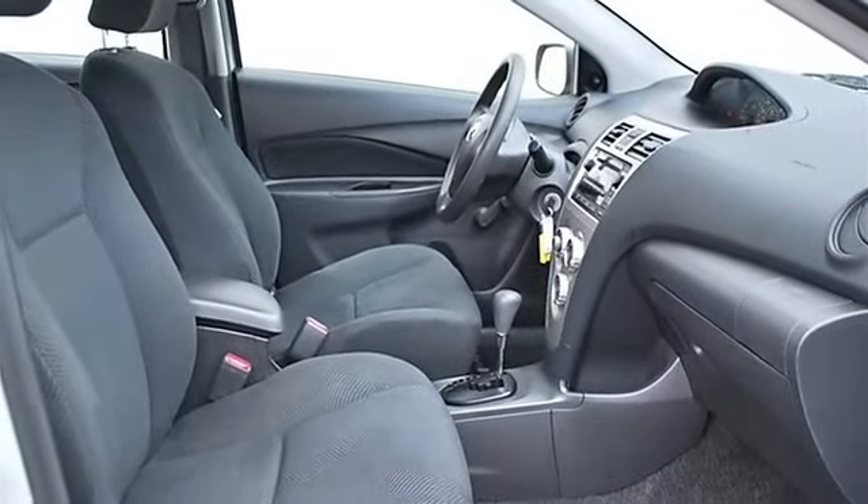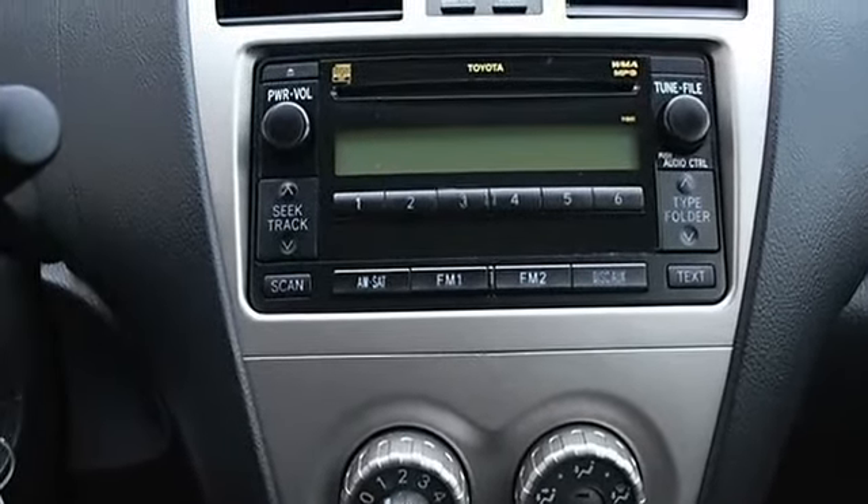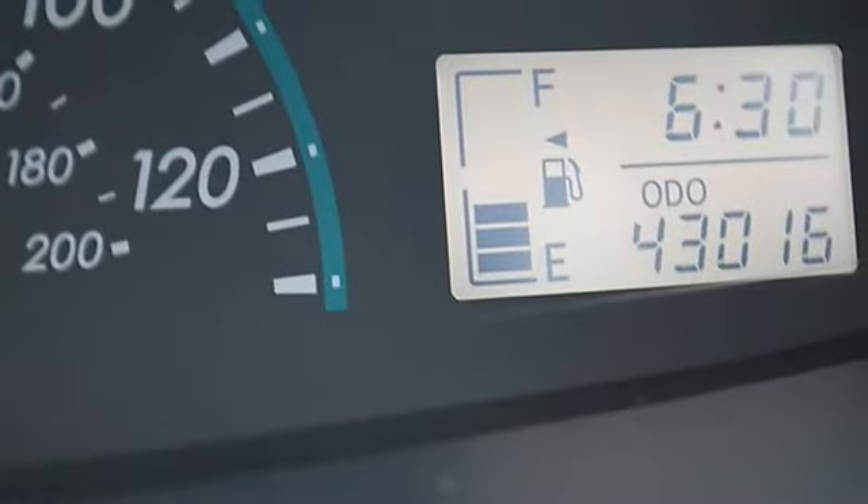AC, front reading lamps, four wheel anti-lock brake system, passenger airbag on/off switch, tire pressure monitoring system, child safety locks.